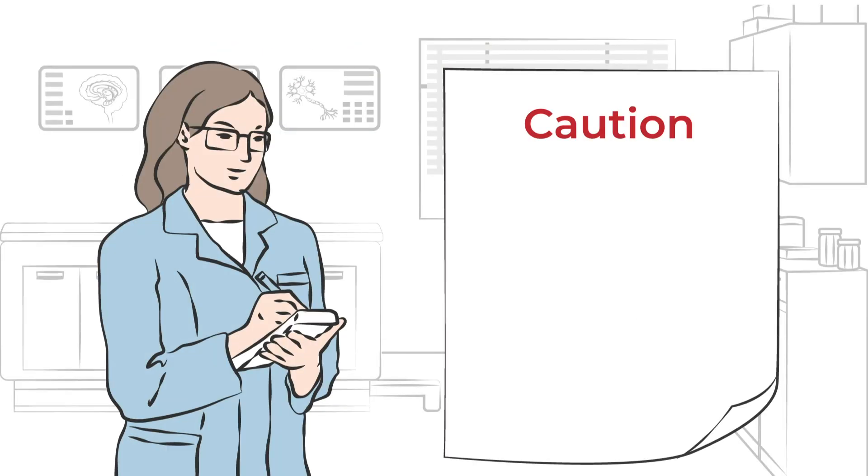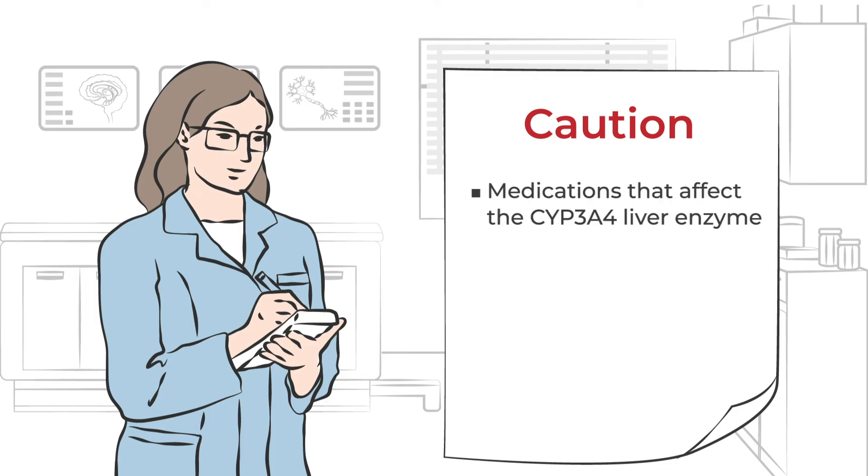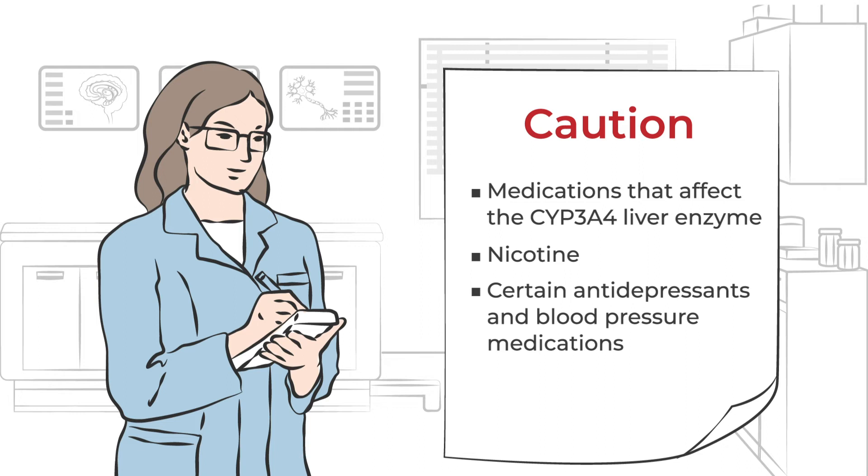A provider may prescribe an ergot alkaloid with caution if a person uses medications that affect the CYP3A4 liver enzyme, nicotine, or certain antidepressants and blood pressure medications.